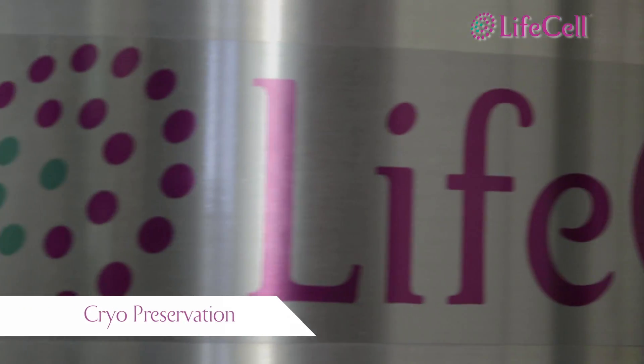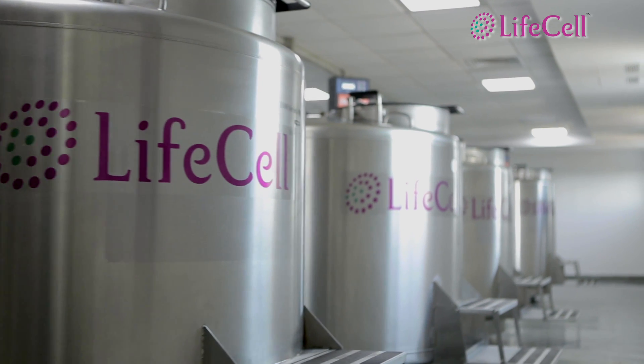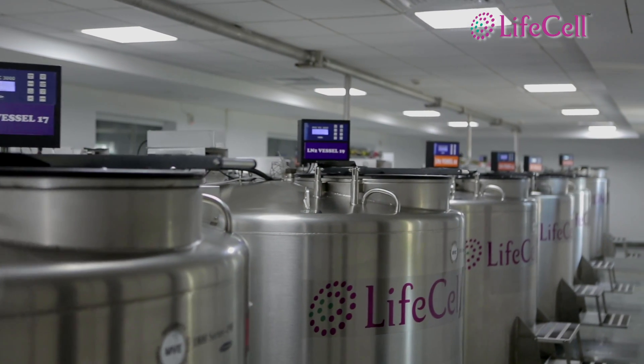The stem cells are preserved in large stainless steel vessels containing liquid nitrogen at a high-security cryo-storage zone.